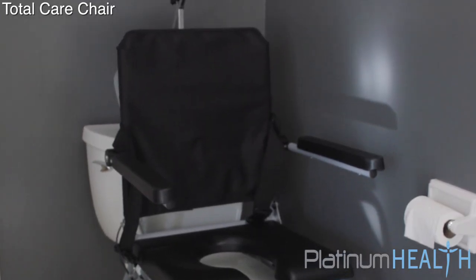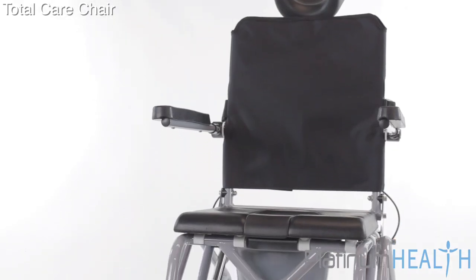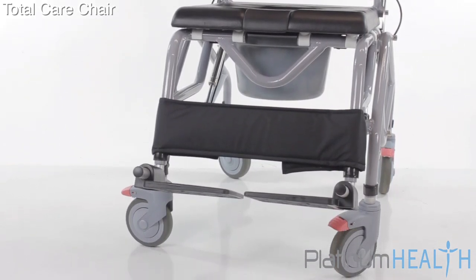By investing in a TotalCare chair, users and caregivers alike can start enjoying the safety, reliability, comfort, and dignity associated with this and all Platinum Health products.